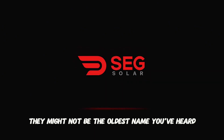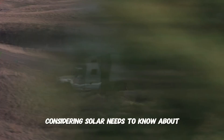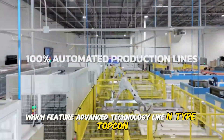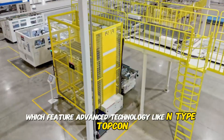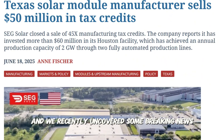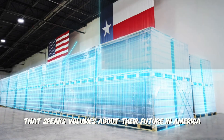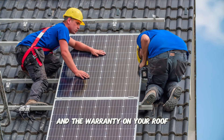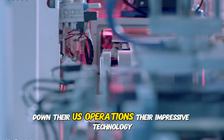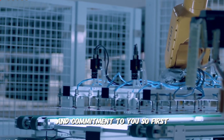They might not be the oldest name you've heard, but what they're doing right now in the USA is something every American homeowner considering solar needs to know about. So who is SEG Solar really? Are their panels, which feature advanced technology like N-Type TopCon, actually powerful and reliable enough to be on your roof? We recently uncovered some breaking news about a $50 million deal they just made that speaks volumes about their future in America. What does that mean for you and the warranty on your roof? Stick with me as we break down their U.S. operations, their impressive technology, their warranties, and what that major financial news means for their long-term stability and commitment to you.